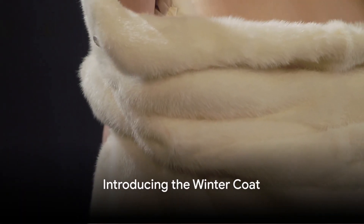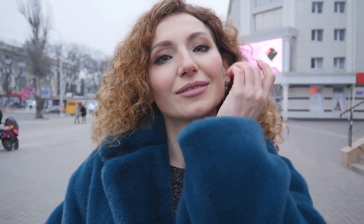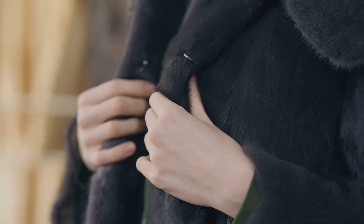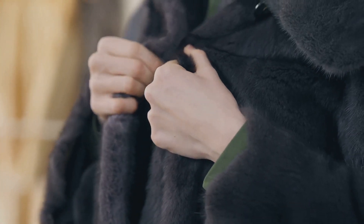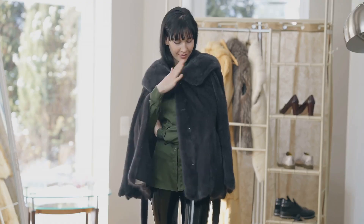Looking for a stylish and warm coat for this winter? Welcome to the world of the 70-centimeter, 4-in-1, New Fashion Women's Real Natural Fox Fur Long Coat Jacket. This coat is not just a piece of clothing — it's a promise of comfort and warmth. Made with top-notch quality, it ensures to keep you cozy throughout the winter.